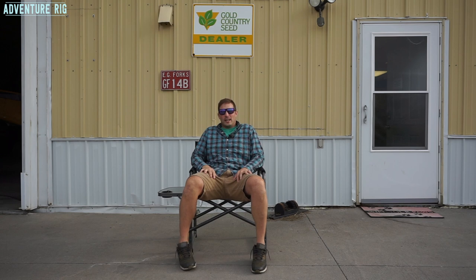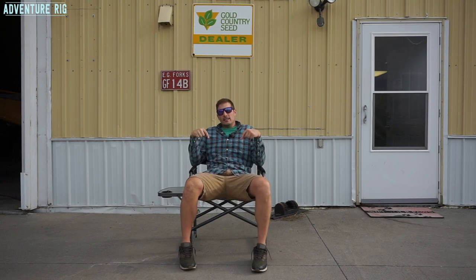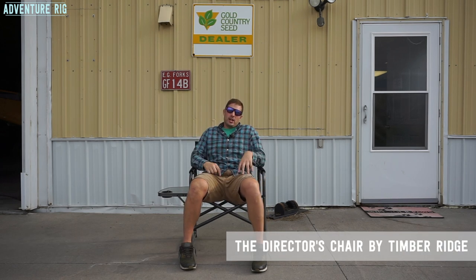Hi, I'm Tyson with Adventure Rig, and if you're thinking, dude, you look super relaxed, way chill right now — that's because I am, because I'm hanging out in the Timber Ridge Director's Chair.